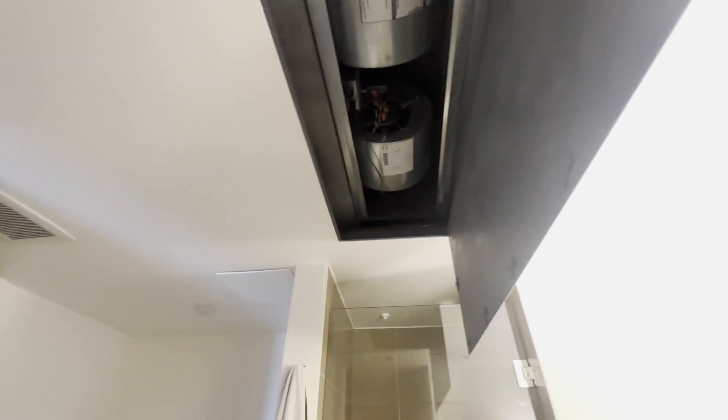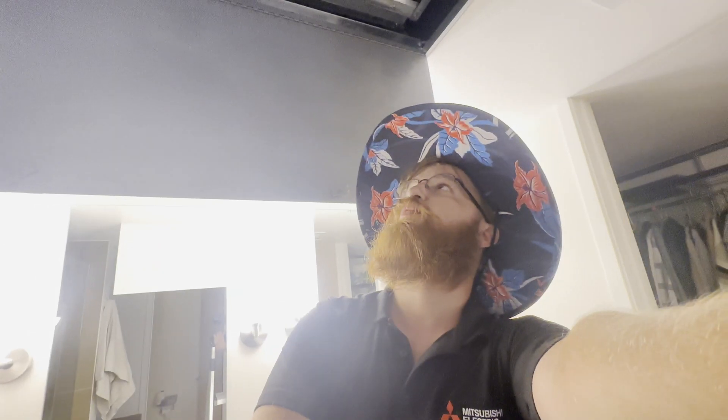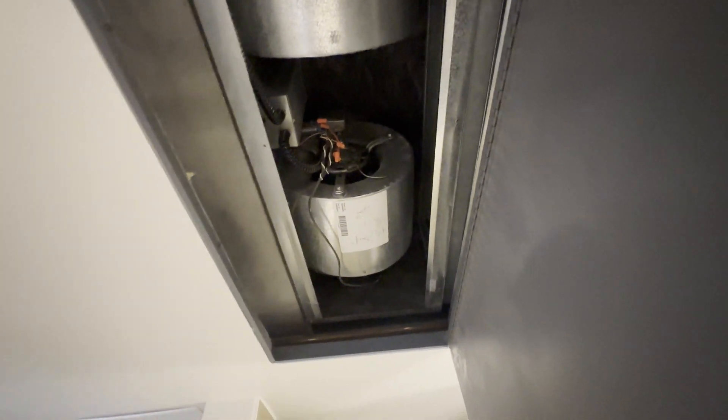Look at this — they didn't even give us access. We have a whole building where we get referred out because no one else wants to work on these. First Co won't make a coil for these; there's nothing available. I don't know what we're going to do when they switch to R-454B or R-32. The fact that these manufacturers can spec out a whole building, put these units in, and then completely stop supporting the product is mind-blowing to me.